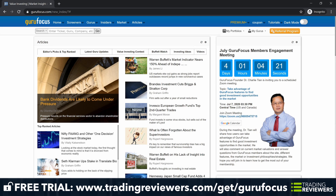Guru Focus was founded in 2004. It is a browser-based platform. Included in the members area is a stock screener, backtesting tool, portfolio tracking, evaluation tools, interactive charts, guru lists and trades, data export capabilities, mobile app, and tutorials. Guru Focus has a massive database with portfolio data on over 4,000 institutions and more than 92,000 companies. The website offers two membership levels: premium and premium plus subscription, which we'll talk more about in a minute.